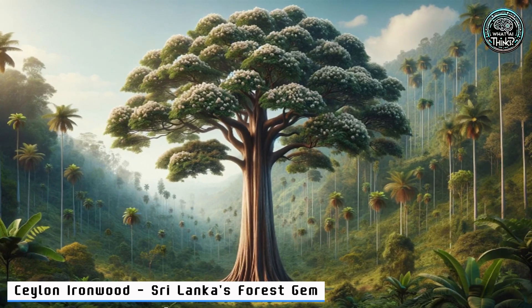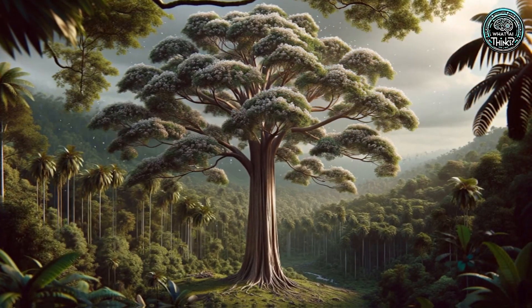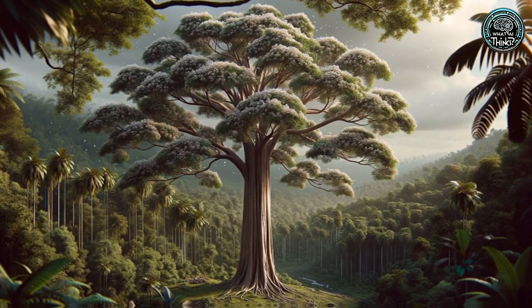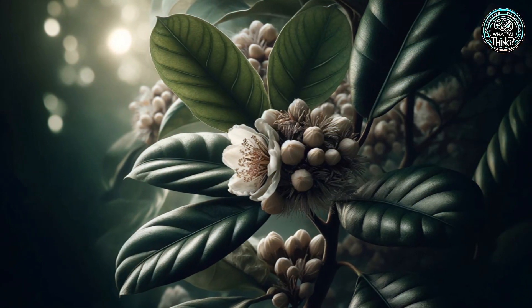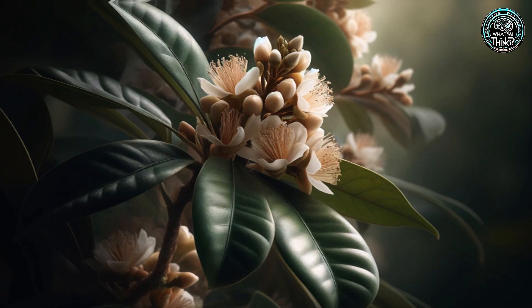19. Ceylon Ironwood — Sri Lanka's Forest Gem. Flying to Sri Lanka, the Ironwood tree shines with durable wood and fragrant flowers. It's not just a tree — it's a cultural and ecological pillar. Can you believe how versatile nature can be?